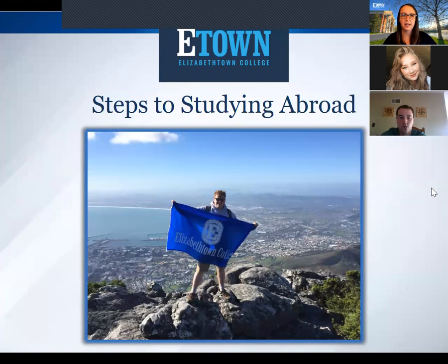Thank you everybody for joining us again for the Study Abroad 101 presentation. This presentation is going to go over the steps to studying abroad at Etown and hopefully address any questions that you have. Feel free to ask them at the end.